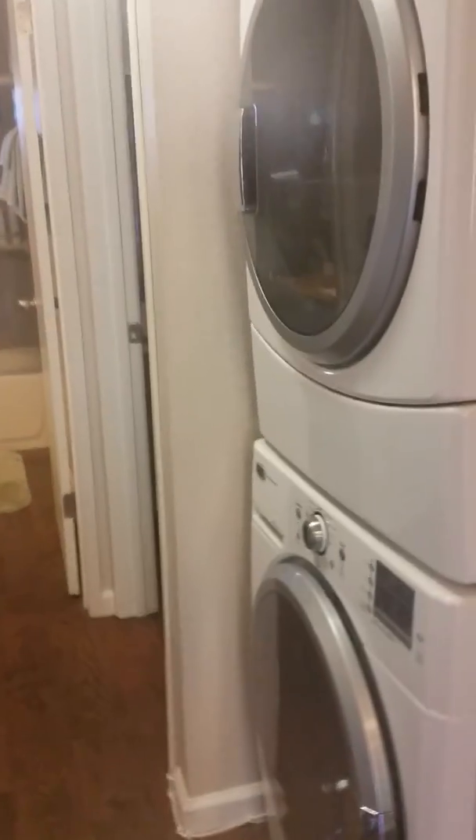Stacked washer dryer right here — these are Maytag. Across from the washer dryer is a broom closet, slash linen closet.